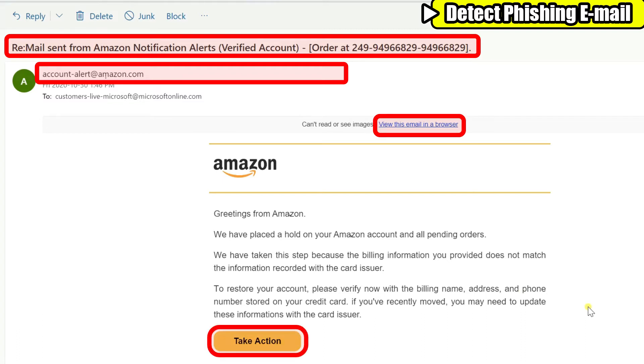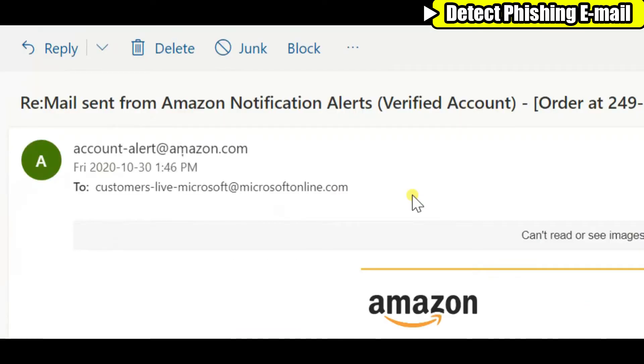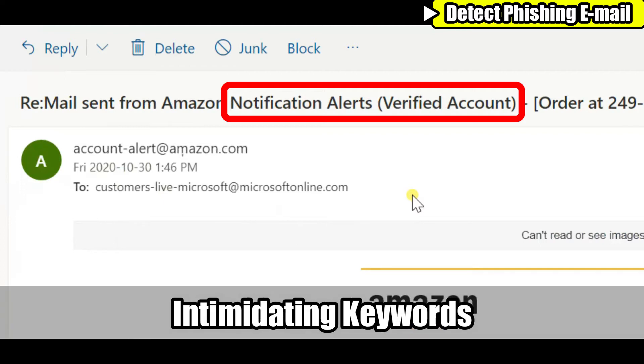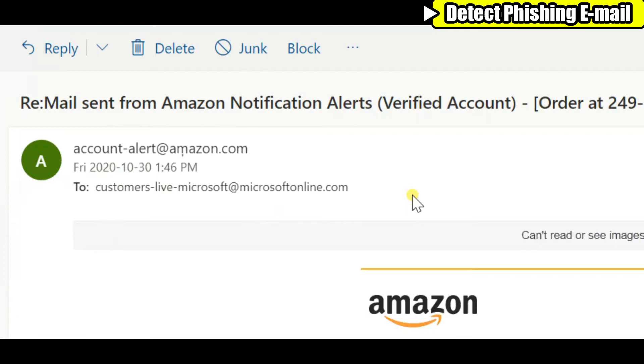There are at least four areas I would find suspicious. Let's look at the title — typically scammers try to scare you with words such as 'notification,' 'alerts,' and 'verified accounts,' like in this example. If you have an Amazon account and you have never seen this type of email, you might panic.